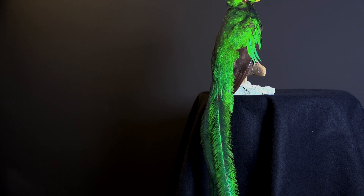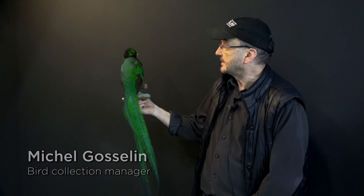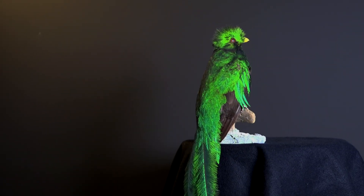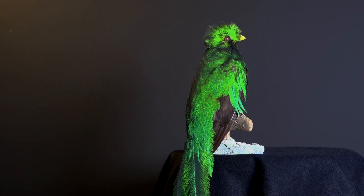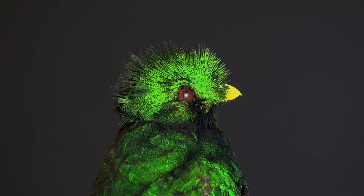This is a Quetzal from Central America. It's a specimen from our collection that is about a hundred years old. But as you can see, the colour is still quite good. It's because the colour of these birds is not created by pigments — it's simply a reflection of light on the barbs of the feathers.